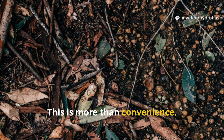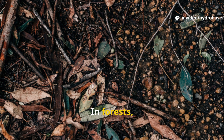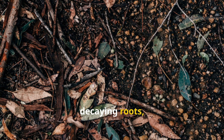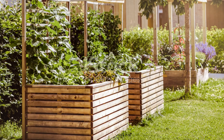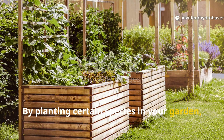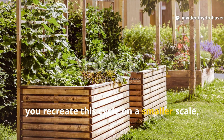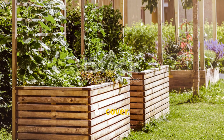This is more than convenience. It's a regenerative practice that mimics natural ecosystems. In forests, fallen leaves, decaying roots, and organic litter feed the soil continuously without human intervention. By planting certain species in your garden, you recreate this cycle on a smaller scale, letting your beds rebuild themselves while still producing food, flowers, or cover.